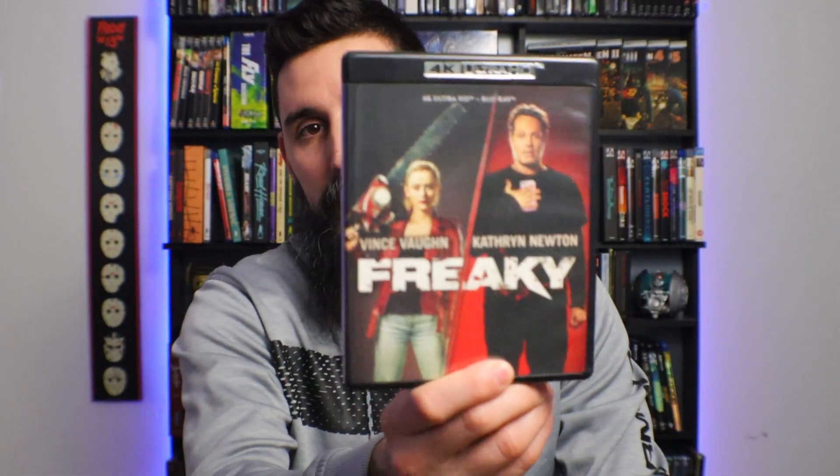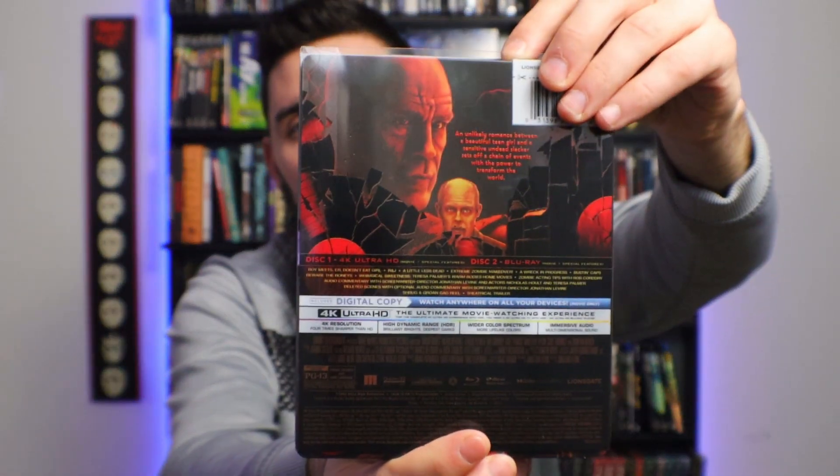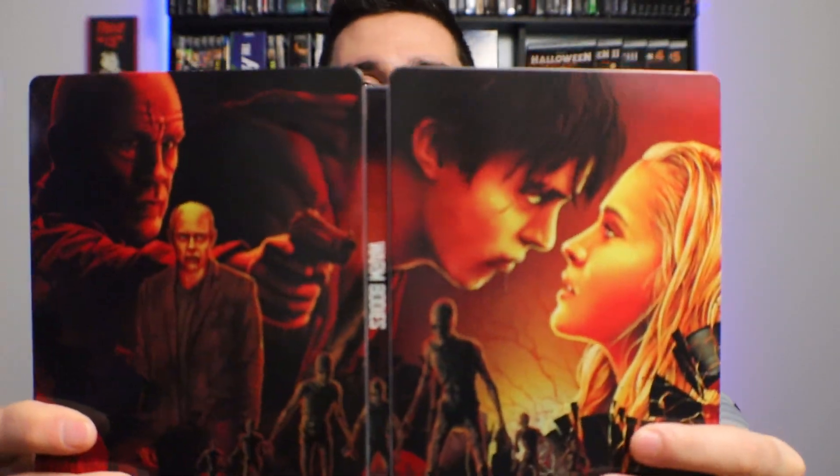I picked up Weegee. I did do a 4K review for this, so I'll link that up so you can check that out. I picked up Freaky from Scream Factory. I did a review for this as well, so I'll link that up too. I got Warm Bodies from Lionsgate on Steelbook. It's a really nice Steelbook — they don't let down at all with these, they are incredible. I did a review of this as well. I'll just put the playlist for all my 4K reviews at the very end so you can go through all those if you want.